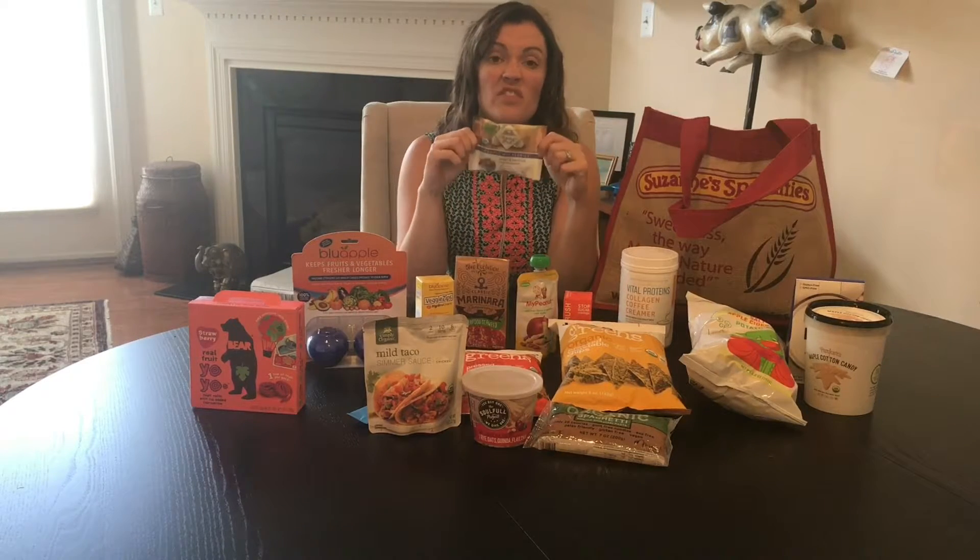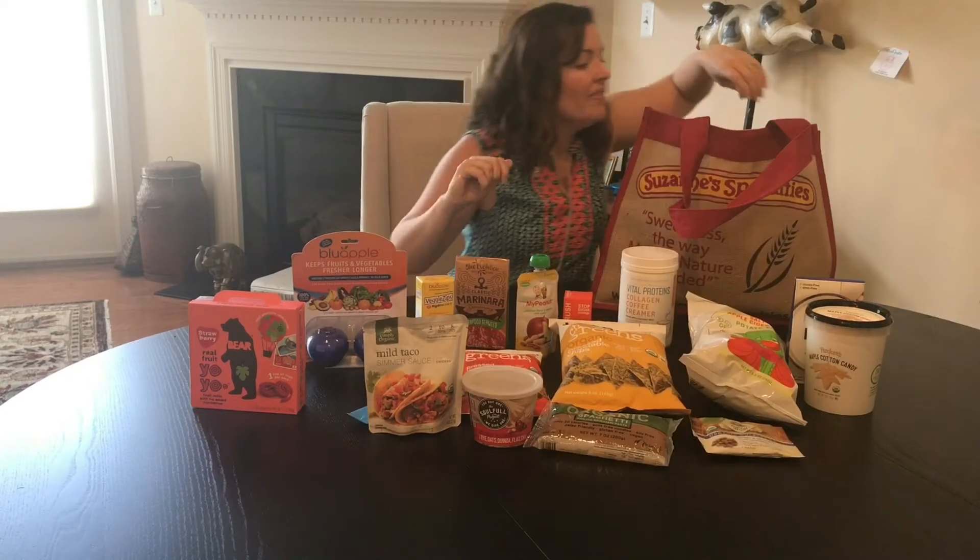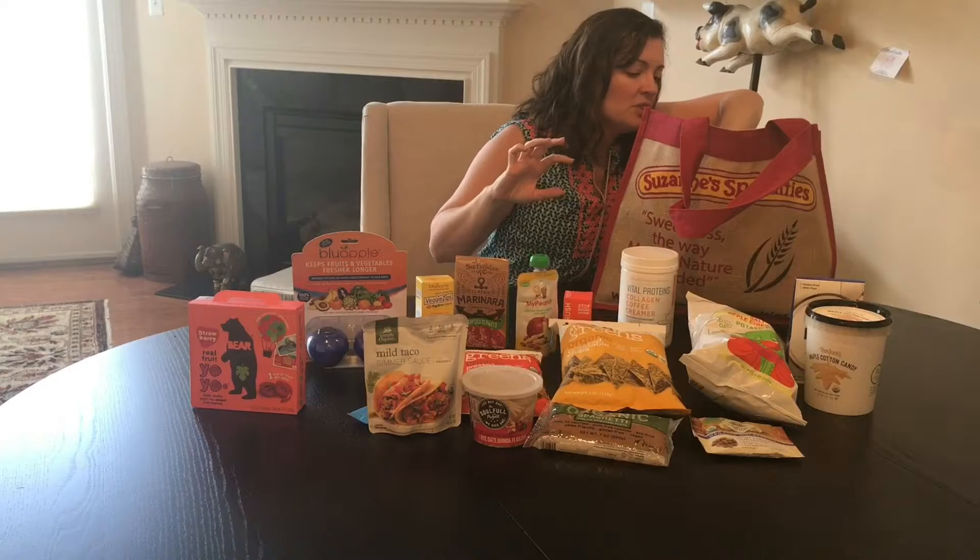They have a whole bunch of different varieties of dried fruit. This is mulberries — I've never seen that before. You can also buy them in individual packages.